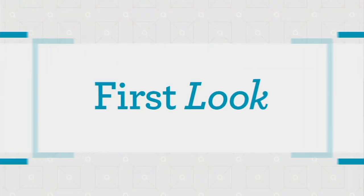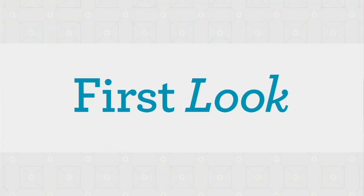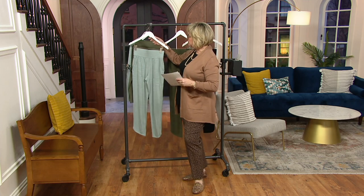The joggers are another first-look brand new item, and really cute. So again, you're going to...